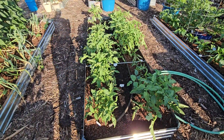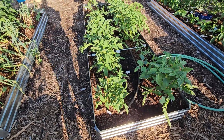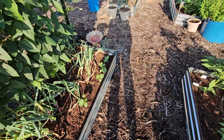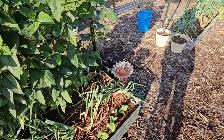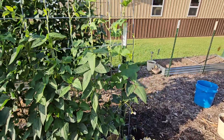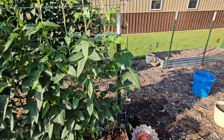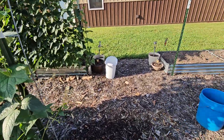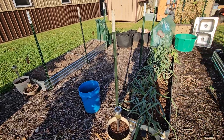Aroma tomatoes are doing good. There's a little bit more okra there. The luffa is starting to do really well, starting to trellis up on both sides. It's doing well.